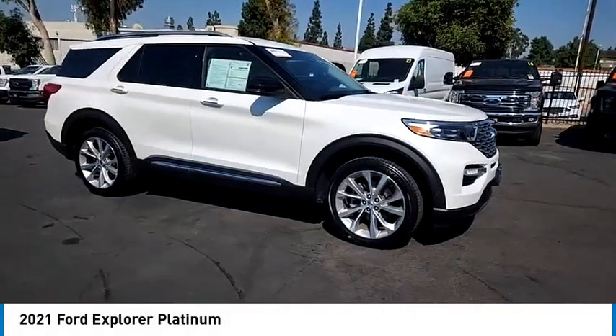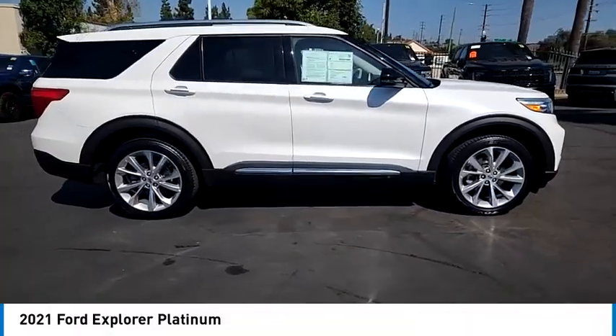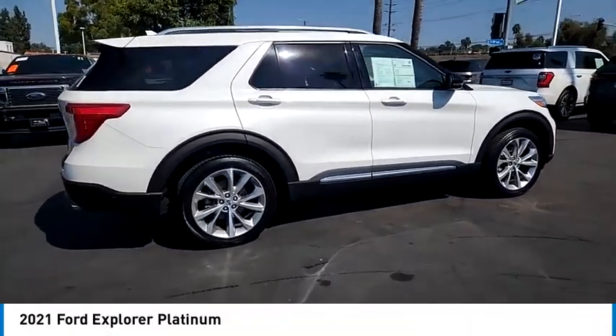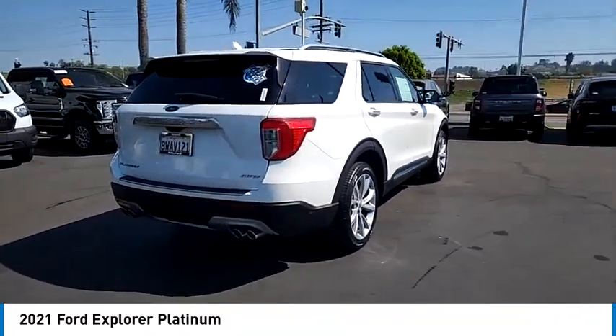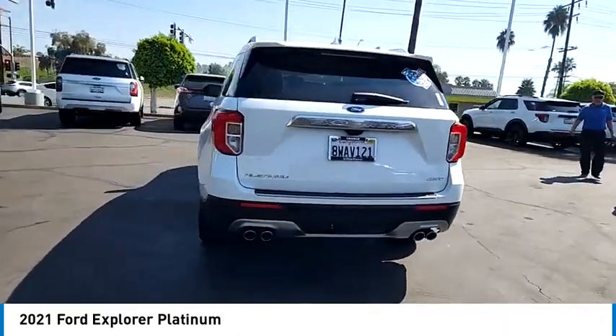Come test drive the 2021 Explorer. You've got a lot of capabilities to call on in a Ford Explorer. Don't underestimate your choices. This vehicle has less than 70,000 miles. This isn't just a vehicle, it's an experience. So stop in for a test drive today.